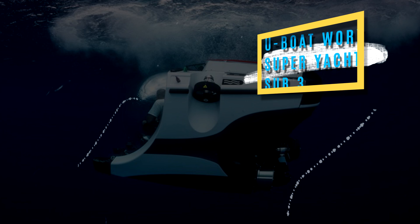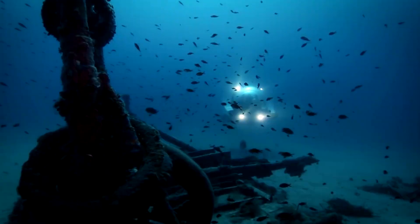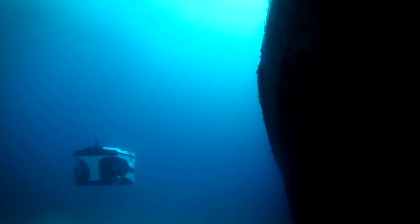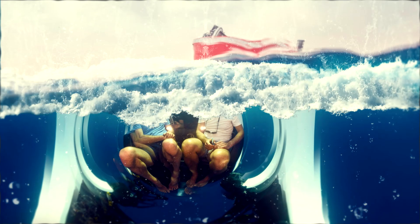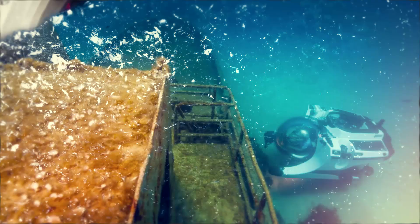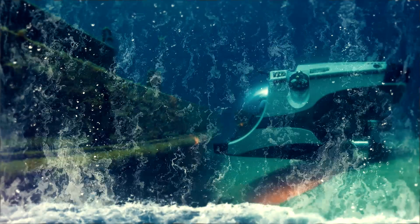Number 4 – U-Boat Works Superyacht Sub 3. Known for reliable, workhorse subs used for scientific exploration, Dutch builder U-Boat Works has a personal submarine specifically for superyachts. The Superyacht Sub 3 is compact and lightweight with a virtually unimpeded underwater view. Less than 3.2 meters long and weighing 3,800 kilograms, it can dive to 300 meters at a top speed of 3 knots. A retractable freeboard extender makes on-the-water boarding easy, while plush leather seats ensure comfortable cruising. Bonus features include a Bluetooth sound system and a cold storage box.